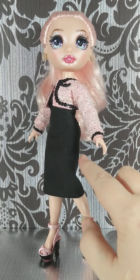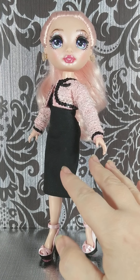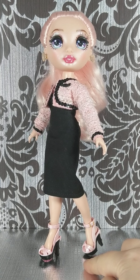It does up in the back with Velcro. It comes to just below her knee, so it's kind of got a classic clean look, which is great for like if she was going to a business meeting or taking business classes.